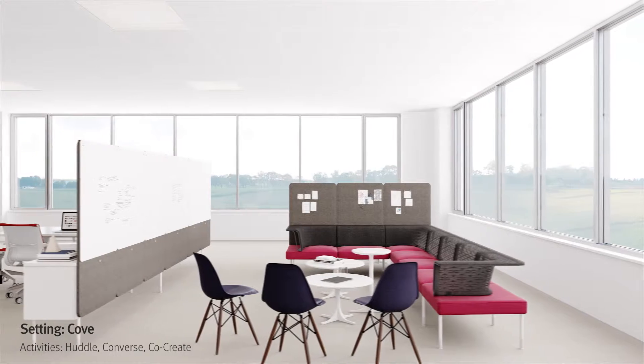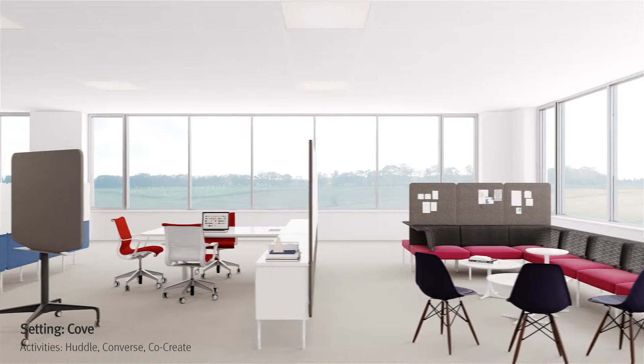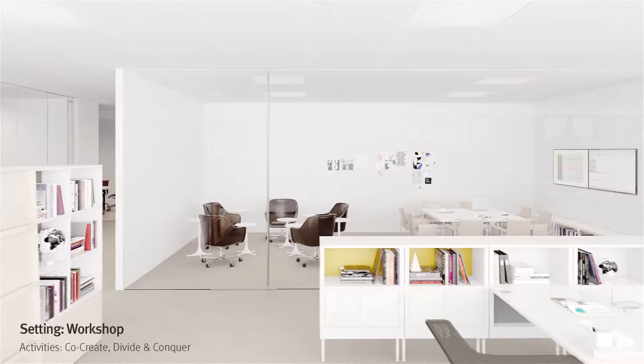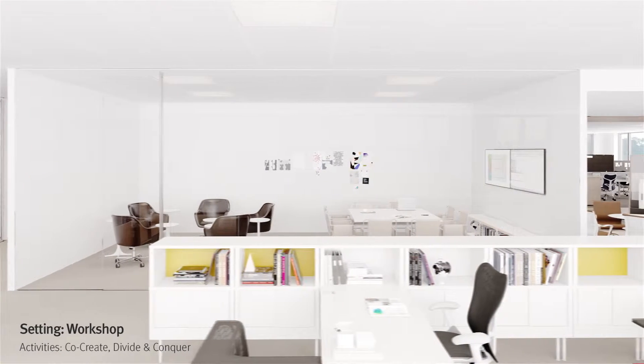An adjacent cove offers a more informal, semi-private setting where people can discuss and document ideas using a whiteboard. Another workshop allows people to share content using both digital and analog tools.